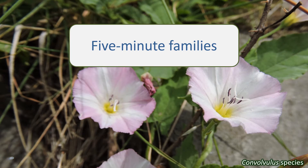In this video, we're going to look at the Convolvulaceae, the bindweed or morning glory family.